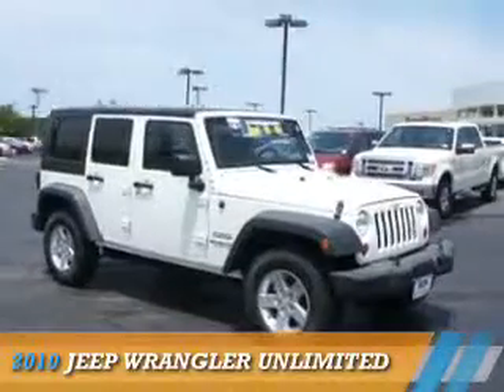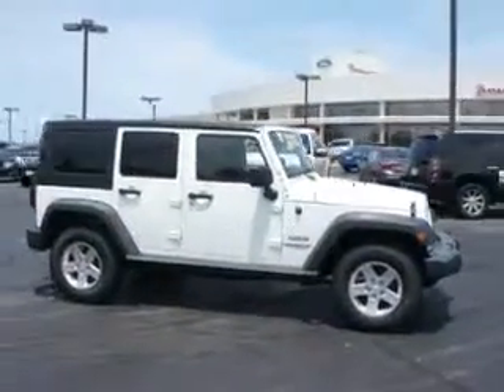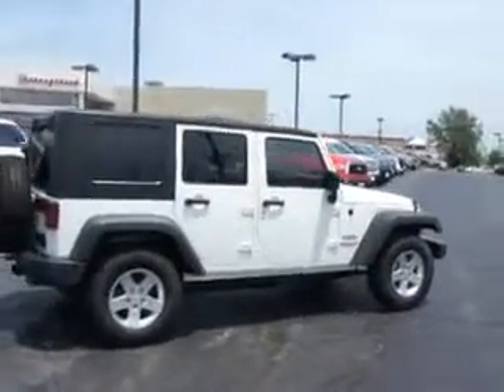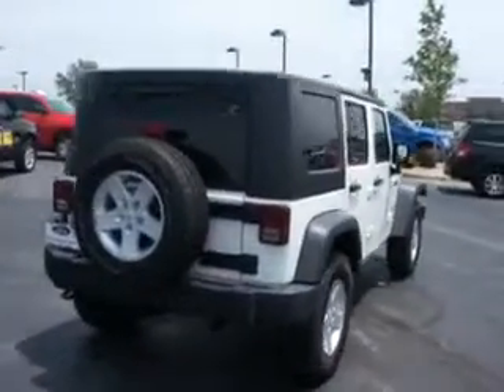Presenting the 2010 Jeep Wrangler Unlimited, powered by 4-wheel drive, a 3.8-liter 12-cylinder engine, and a manual transmission. The features include traction control, stability control, anti-lock brakes, and privacy glass.